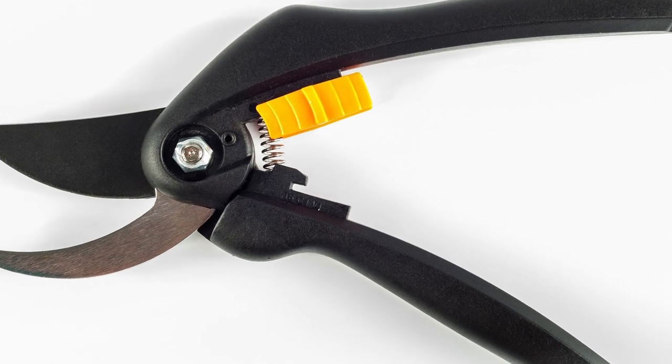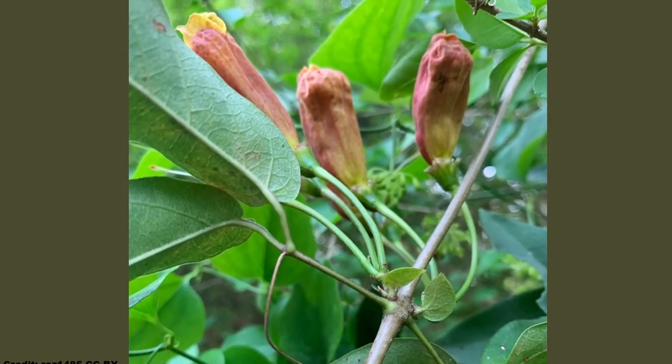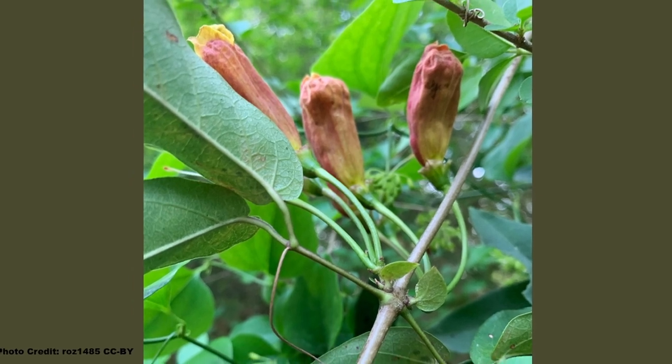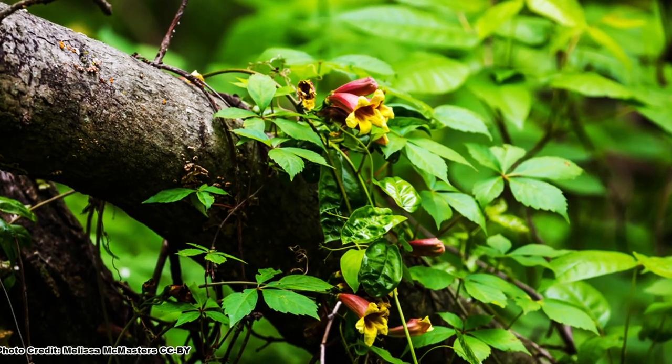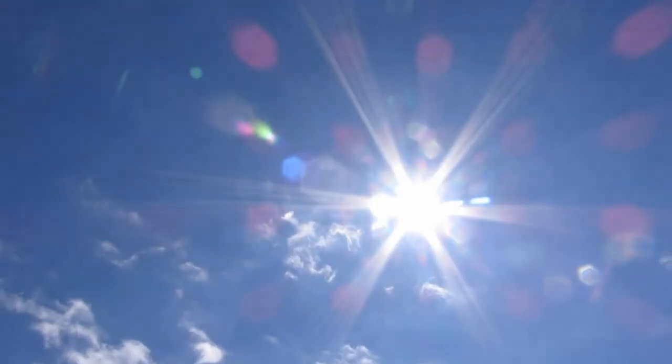Crossvine handles pruning well and can be trimmed to keep it in check. It blooms on new growth, so it can be pruned back in the fall to just a few buds with no ill effects. While it can be found growing in the wild in partial shade, to maximize its flower show, plant it in full sun.